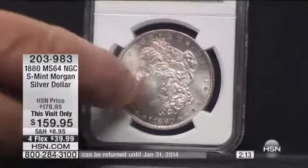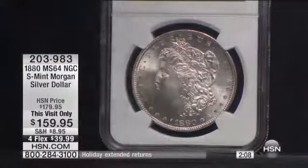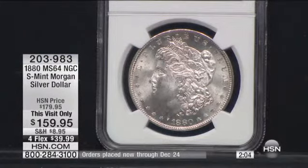So you would go, well, how could it be Mint State 64 to have these little dings on it? Well, if it didn't, it would be Mint State 69. And how much does that be? Well, Mint State 69, I would sell — if I brought in a Mint State 69, I would be about $200,000.